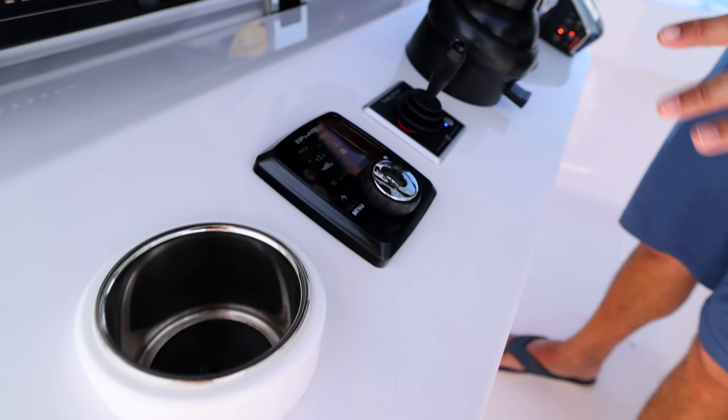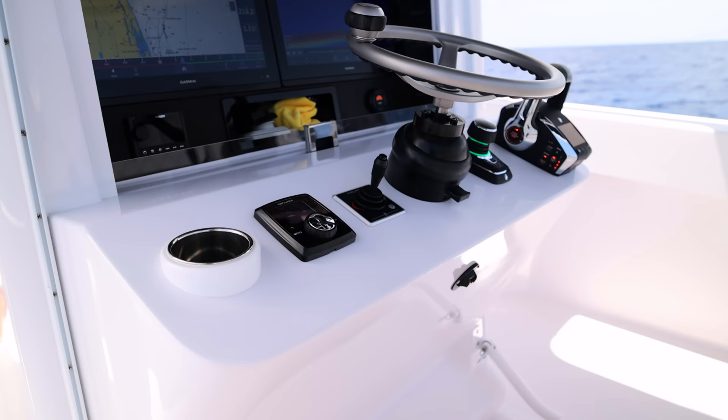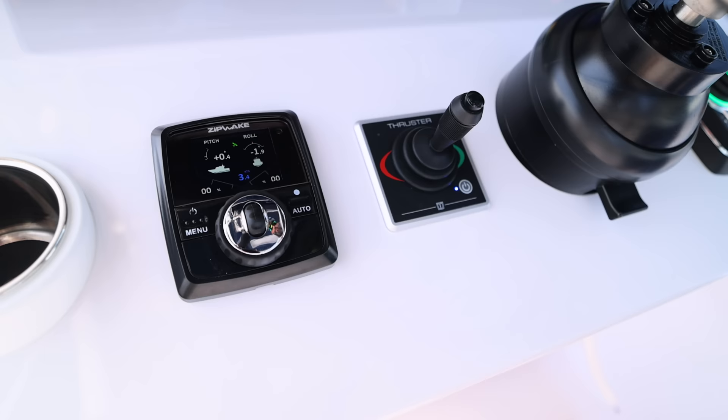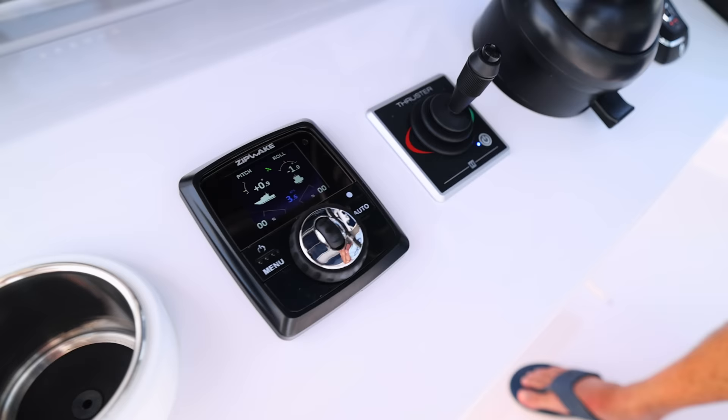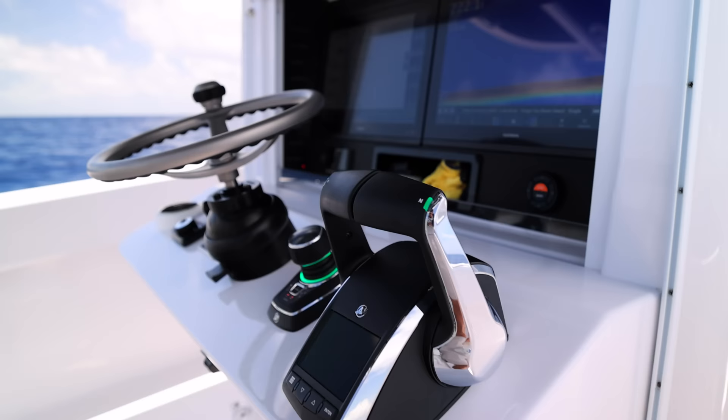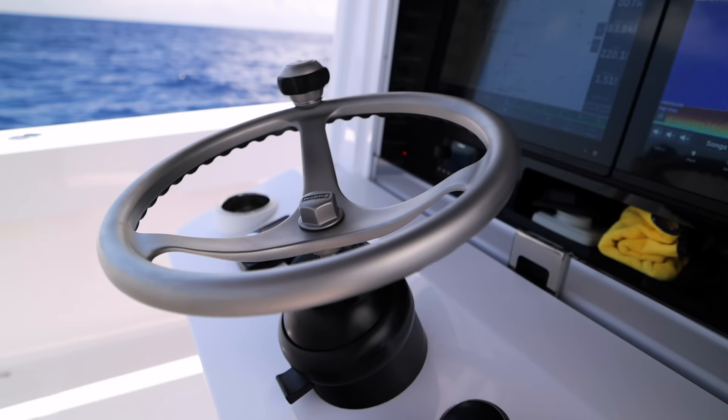Switching over to the port side, this one in particular has a bow thruster, which makes things even easier — pretty much anybody can drive this boat with little to no experience. Then you have the zip wake tabs. Instead of two tabs going up and down on a horizontal plane, these go up and down on a vertical plane very slightly, and they can actually learn to do the trim tab work for you depending on sea conditions, wind direction, and current. It really makes boating easy, especially for someone without a lot of experience.